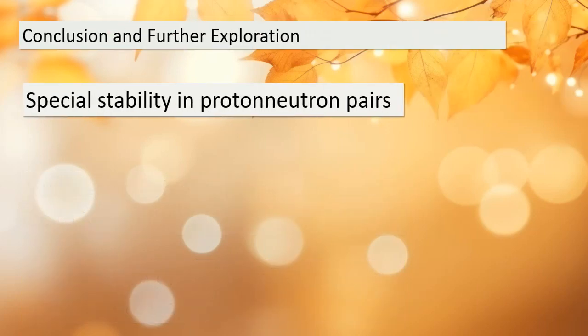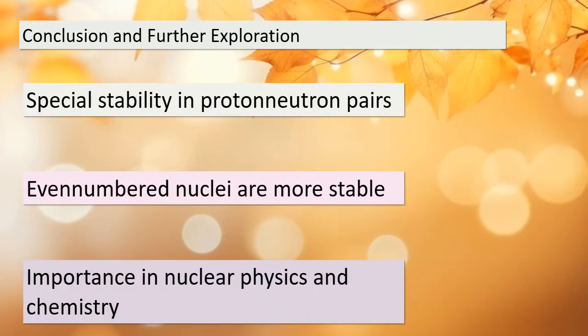As we wrap up our discussion today, it's important to remember the significance of special stability and proton-neutron pairs within atomic nuclei. This phenomenon helps explain why even-numbered nuclei are more prevalent. This is a foundational aspect of physics and chemistry, influencing the behavior of elements and their isotopes. I encourage you to explore this topic further, as it's a fascinating area of study that continues to reveal the secrets of the atomic world. Thank you for joining me in this exploration.